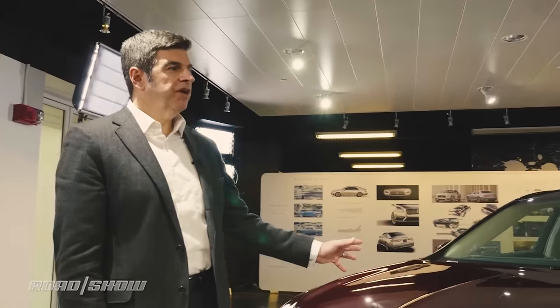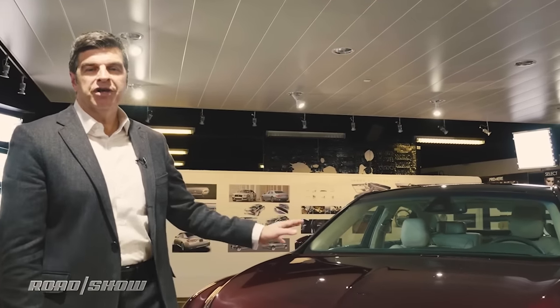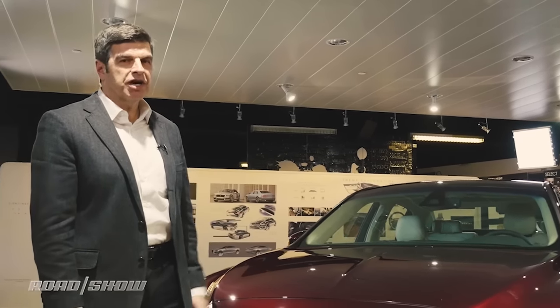Let's start with the Lincoln powertrain. Lincoln is offering a three-liter twin-turbo V6 engine with standard all-wheel drive and torque vectoring by Dynamic Control — a great powertrain for our luxury car.